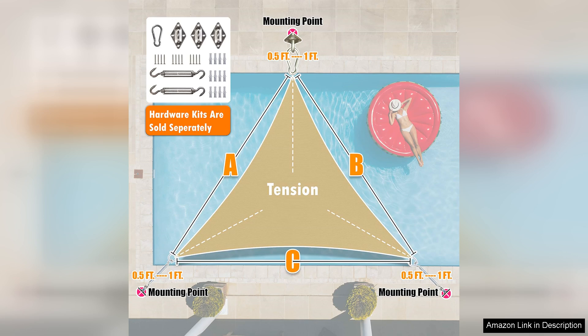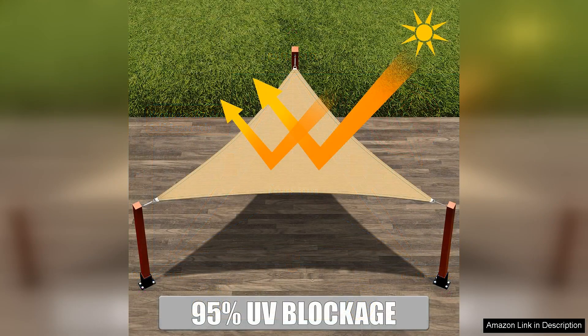Installing the Shadow Mart Sunshade Sail is quick and easy, thanks to the included hardware kit and detailed instructions. The triangle shape adds a unique touch to your outdoor space, creating a visually appealing focal point while providing shade and protection.